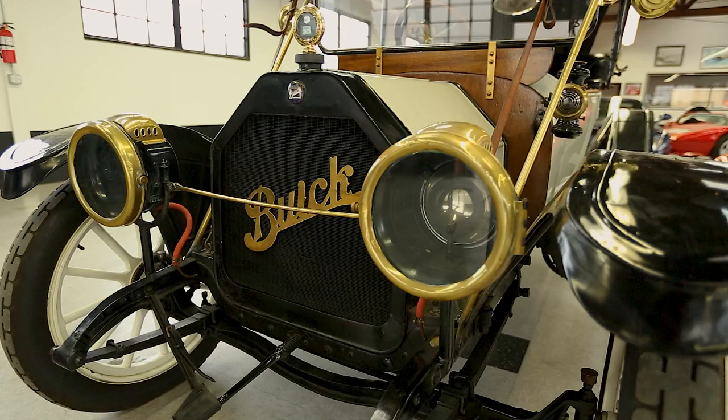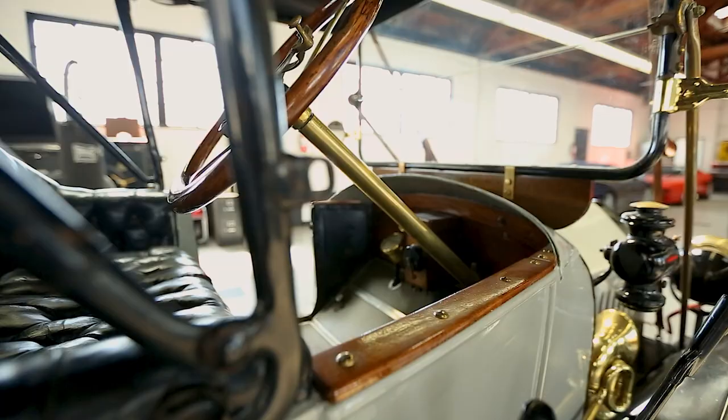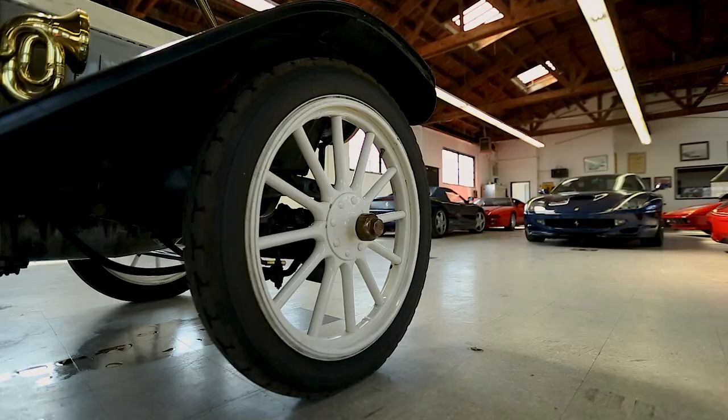At the turn of the last century, there were two main companies that dominated the automotive industry in the United States. Everyone is familiar with the heritage of the Ford Motor Company, with their first cars appearing as early as 1903.